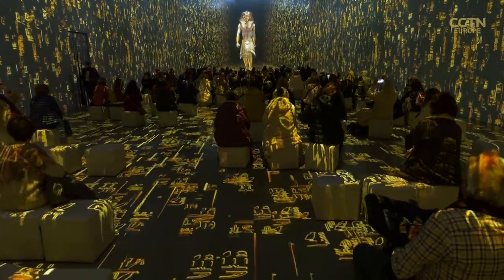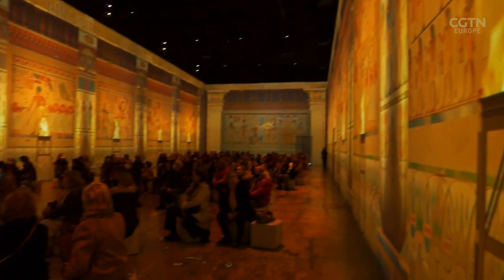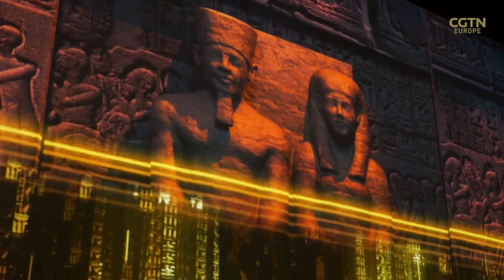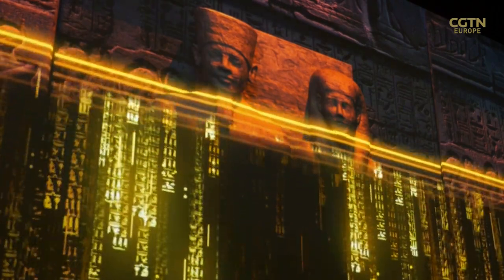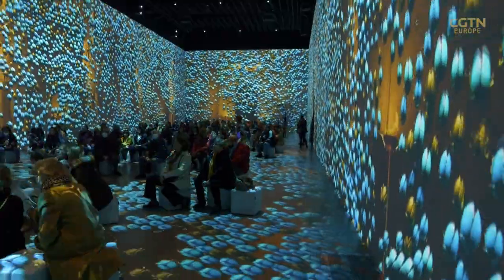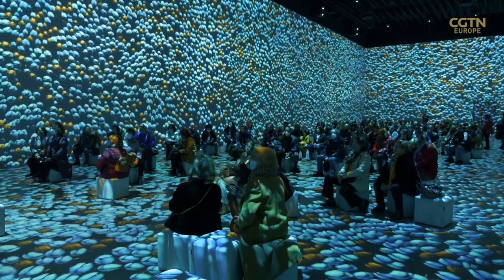It's been over 100 years since archaeologists unearthed something truly special — the tomb of Tutankhamun. Today, here in Madrid, with the help of technology, it's now possible to journey back in time to the Egypt of the pharaohs in this unique interactive space dedicated entirely to immersive experiences.